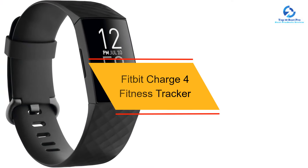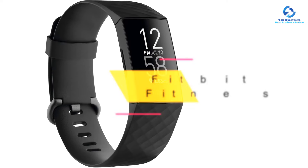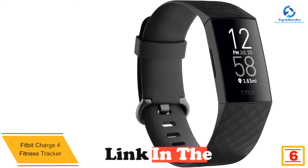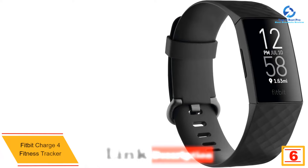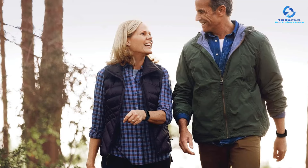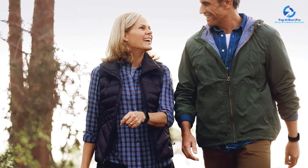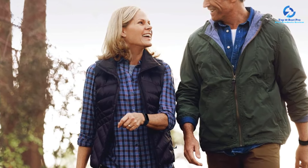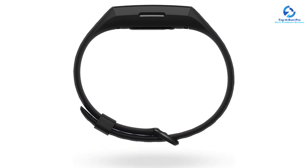At number 6, we have the Fitbit Charge 4 Fitness Tracker. Fitbit's Charge 4 really nails the basics, such as accurate activity tracking and heart rate monitoring, but it also comes with premium features you might not expect in an affordable tracker. Most importantly, it has built-in GPS, so you don't always have to carry your phone if you want to accurately track your distances during runs, rides, and other activities. When exercising outdoors, you can use it to measure your pace and distance and view a workout intensity map with your route and effort.